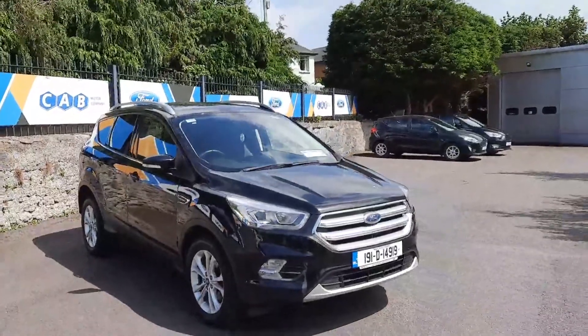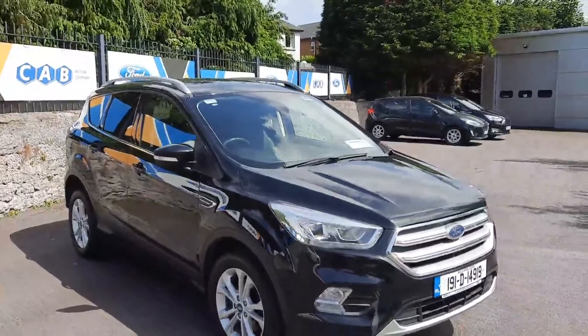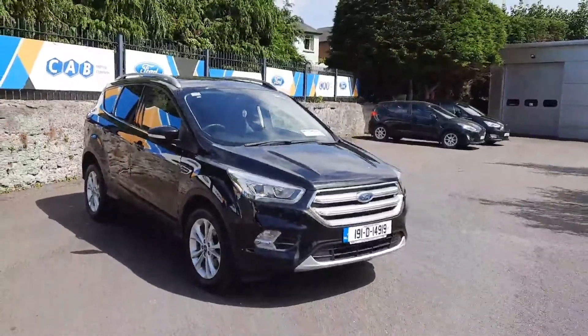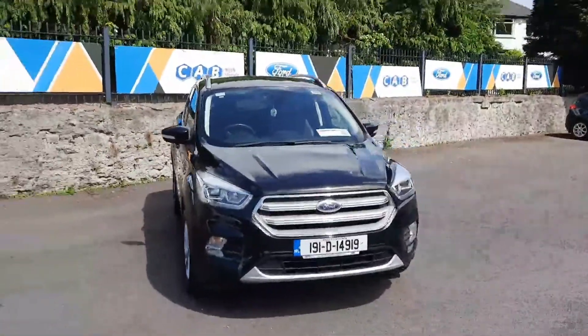Hi all, Leo here at CAB Motor Company presenting to you this 191 Ford Cougar two-seater commercial. It's a 1.5 litre diesel, Ford Cougar Titanium.